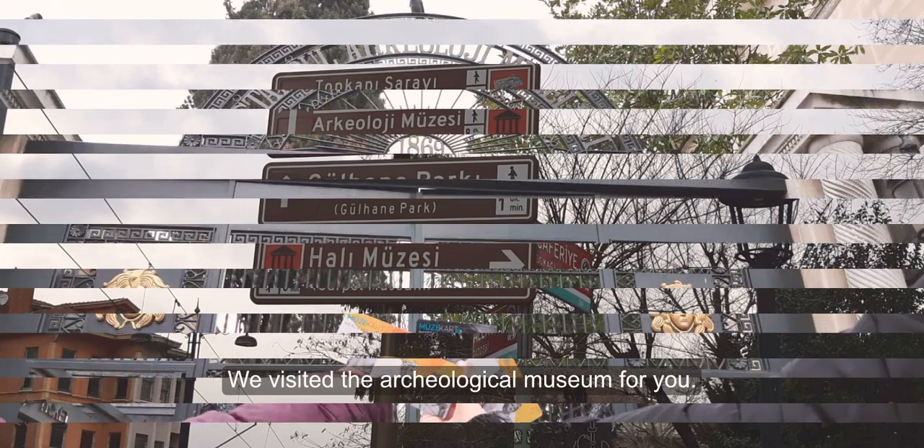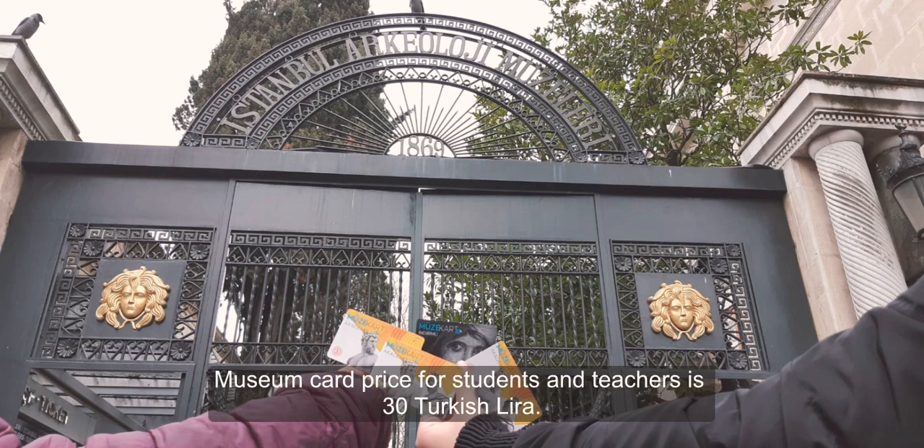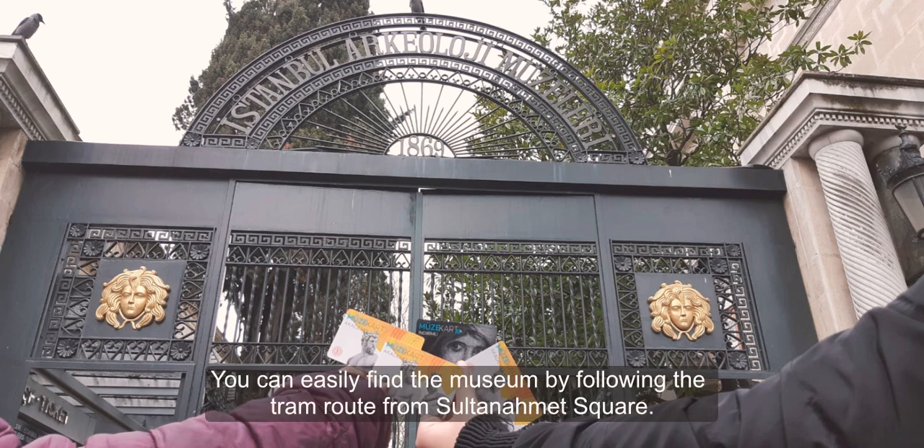We visited the archaeological museum for you. The entrance prices of the museum are quite reasonable. The museum card price for students and teachers is 30 TL. You can easily find the museum by following the train road from Sultanahmet Square.